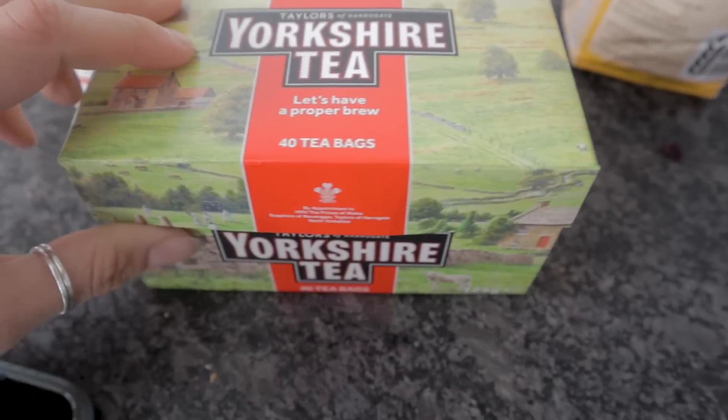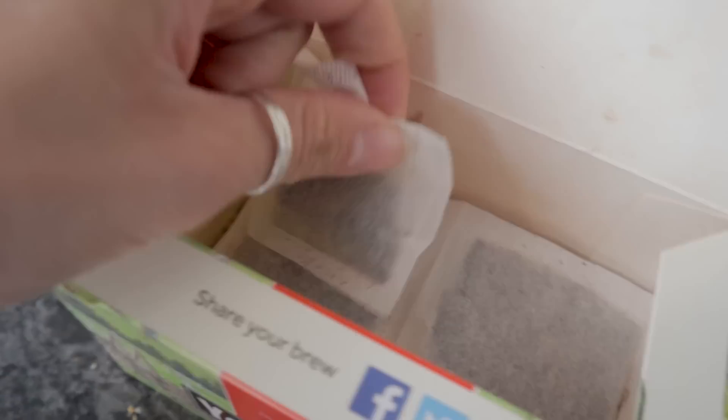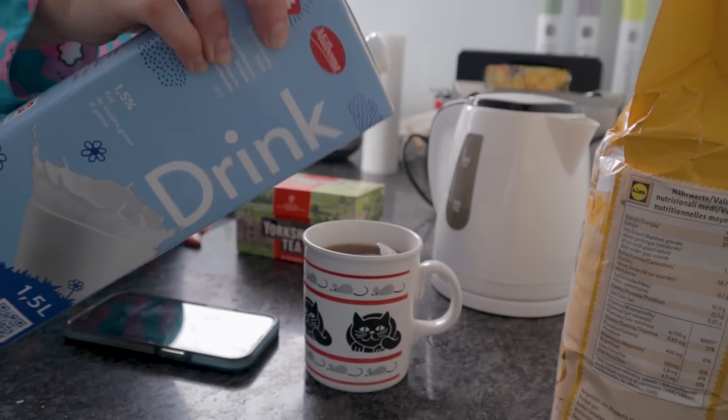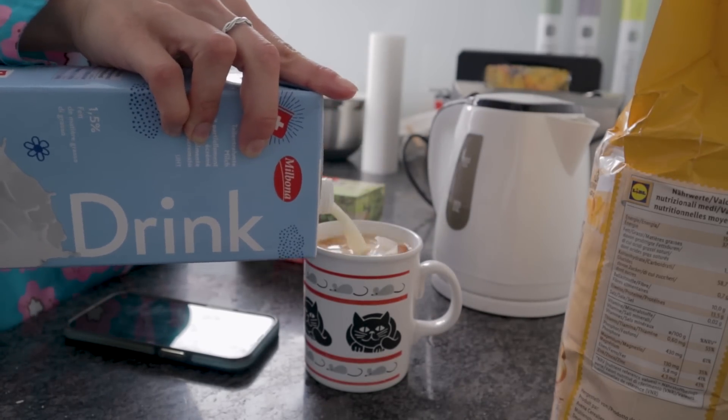I brought the Yorkshire tea bags out here with me and I have a box of 40 to last me an entire month. That means I can have a cup of tea in the daytime — that is not my morning fix — about nine times, which means I've got to ration the daytime cups of tea. I'm going to have to pick and choose when I treat myself to a good old English brew.